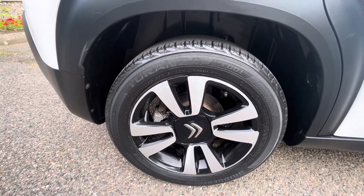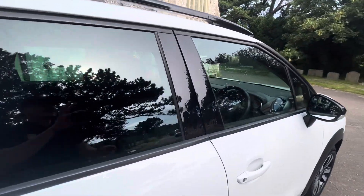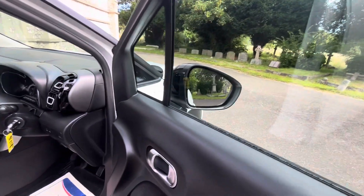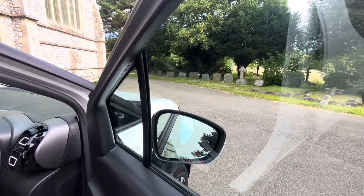As you can see, the diamond cut gloss black alloys and silver are beautifully clean. Opening the vehicle, we've got electric windows front and rear, and electric closing mirrors.